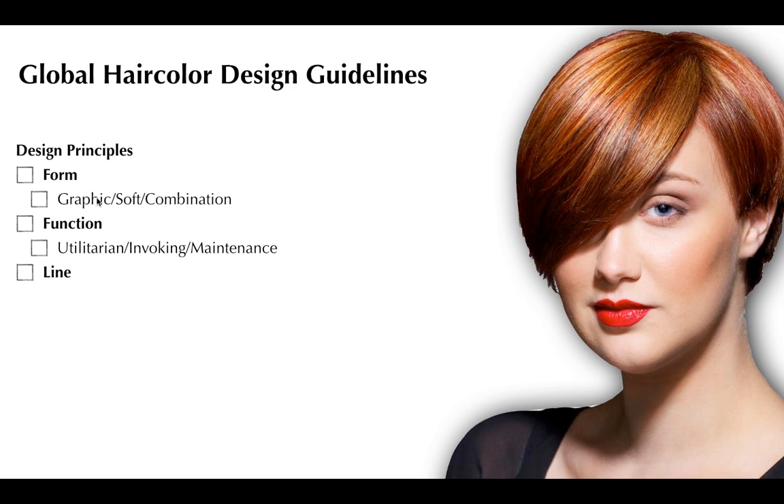Form, function. The third principle is line. Hair should act like arrows and point to the best feature on a guest. Every guest has a good feature — find it and play off of it. For example: 'Mrs. Gottschalks, you have really strong eyes. If we make these bangs wrap around and hit right at your cheekbone, and make these pieces land right here, it'll draw all the attention to your eyes.' There is no woman alive who wants attention drawn to her neck unless she has a swan-like neck. Hair should act like arrows and point to your best feature.